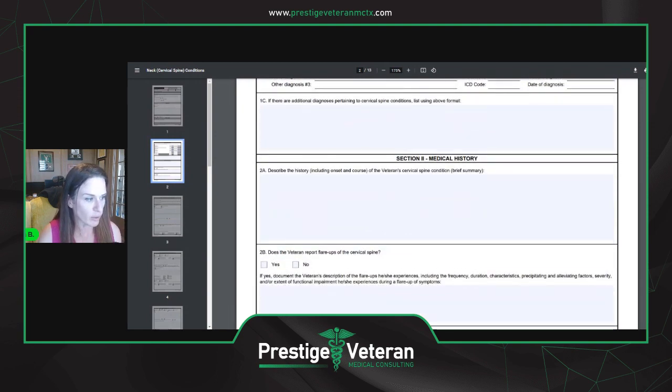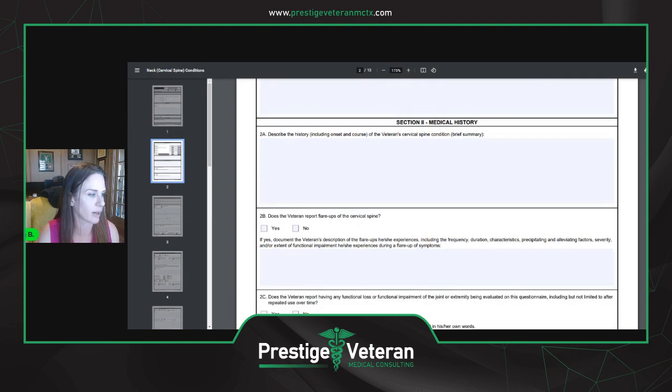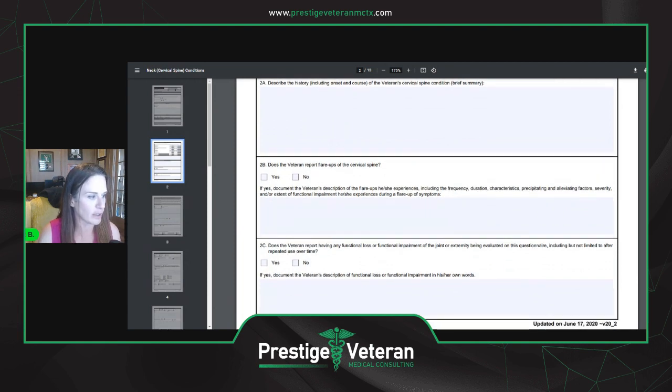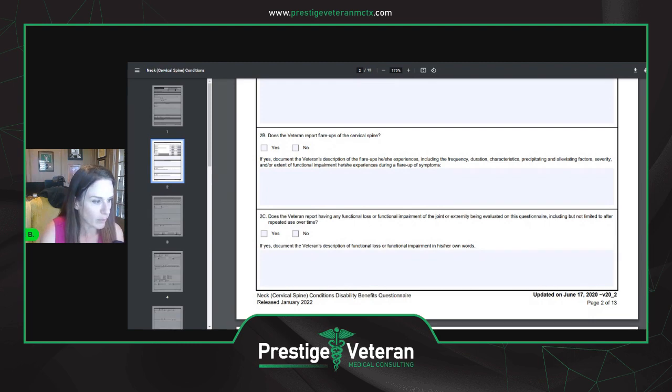They're going to ask about the history, including the onset. You'll explain how you hurt your neck in service. They're going to ask about flare-ups of the cervical spine — do you have flare-ups where it's worse at some times? They'll document your description, like: 'I have flare-ups whenever I'm at work doing construction and it's worse at the end of the day,' or 'it gets better when I'm off work for several weeks.' They'll also ask about functional loss or functional impairment of the joint, including after repeated use over time.